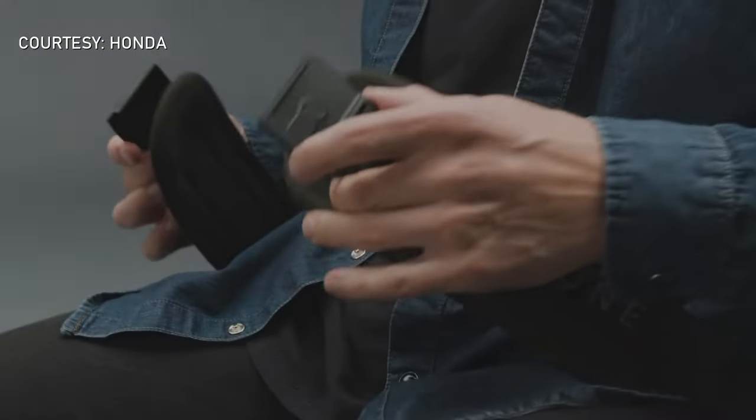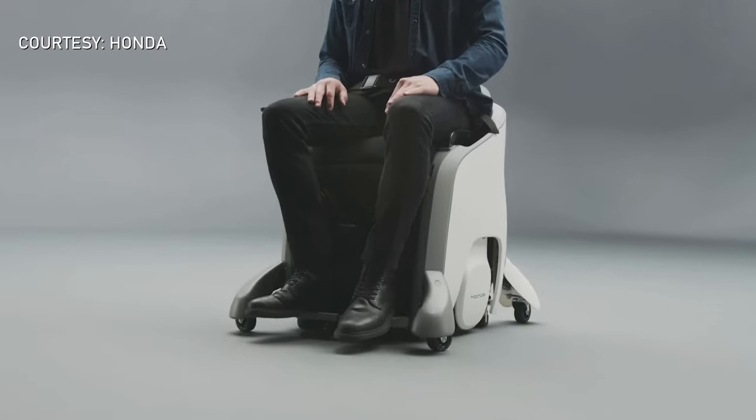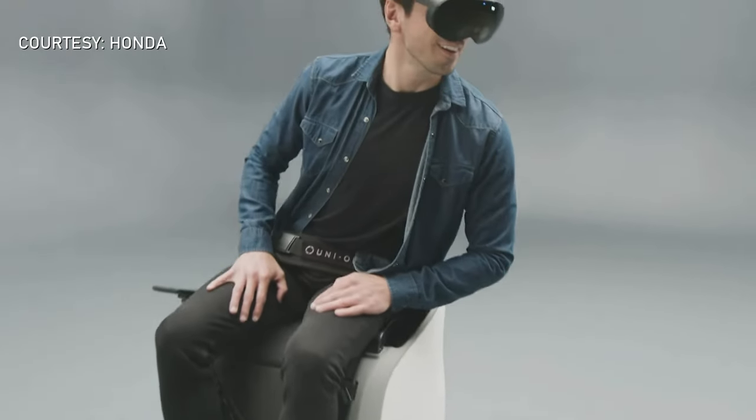Honda is on a mission to revolutionize mobility. This is the Uni-1. The Uni-1 is a hands-free, seated personal mobility device that promises to change the way we move and play.